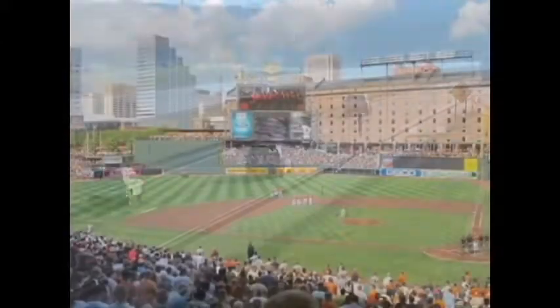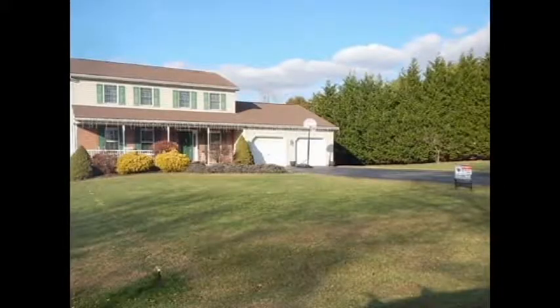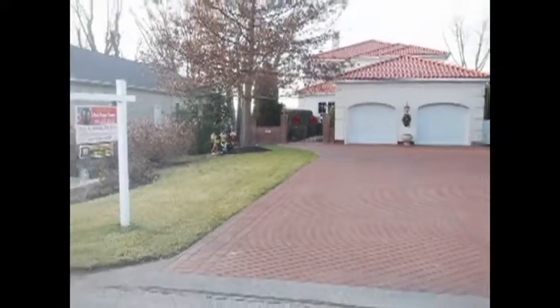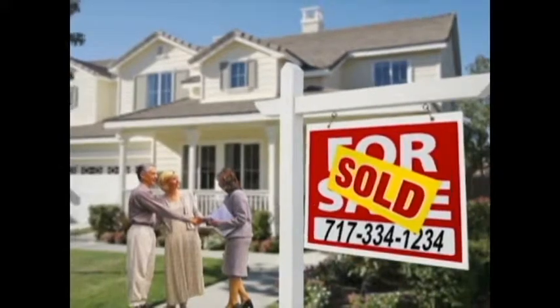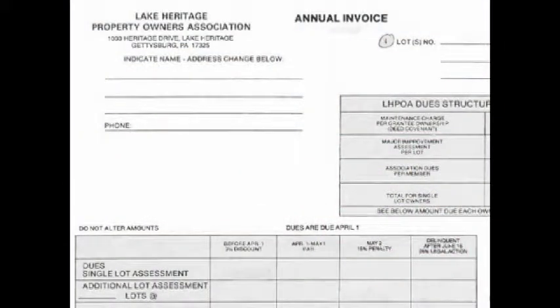Lake Heritage is within an hour's commute from Baltimore and a 90-minute commute from Washington, D.C. Homes in the community range in price from the mid-200s to well over $400,000 for lakefront homes. Local realtors are available to host visits into the community and arrange sales. Dues in this private community are considered at or below the norm.